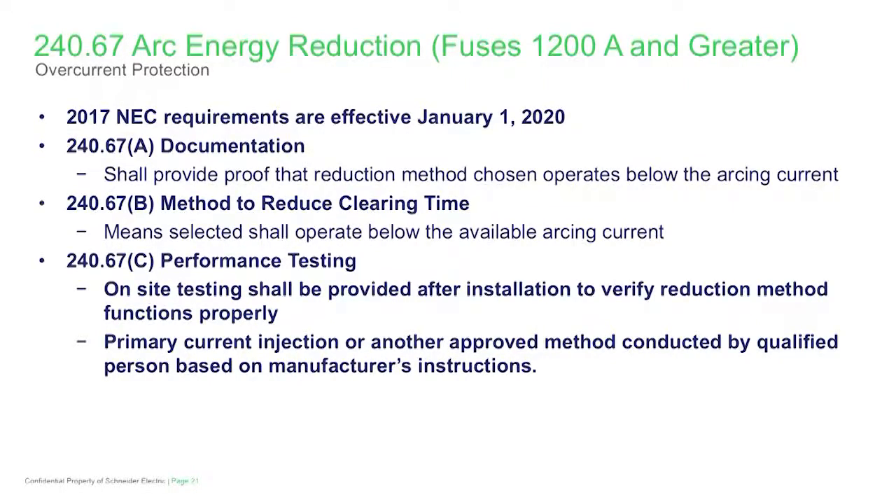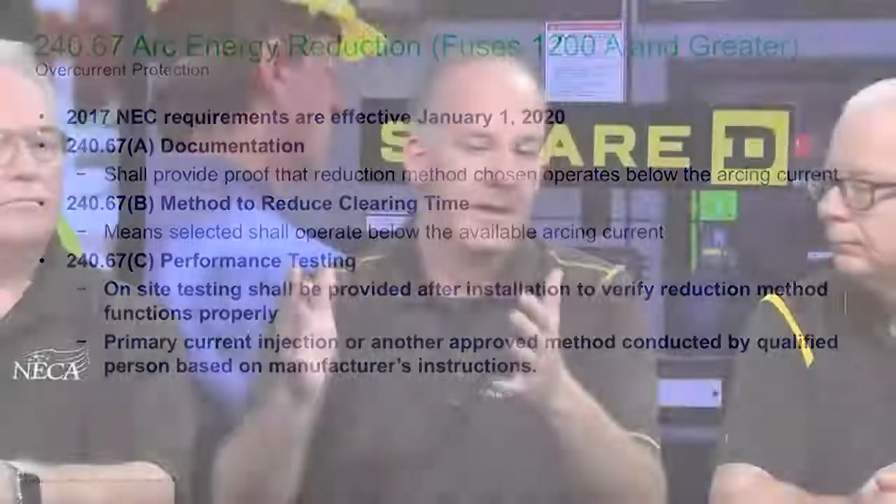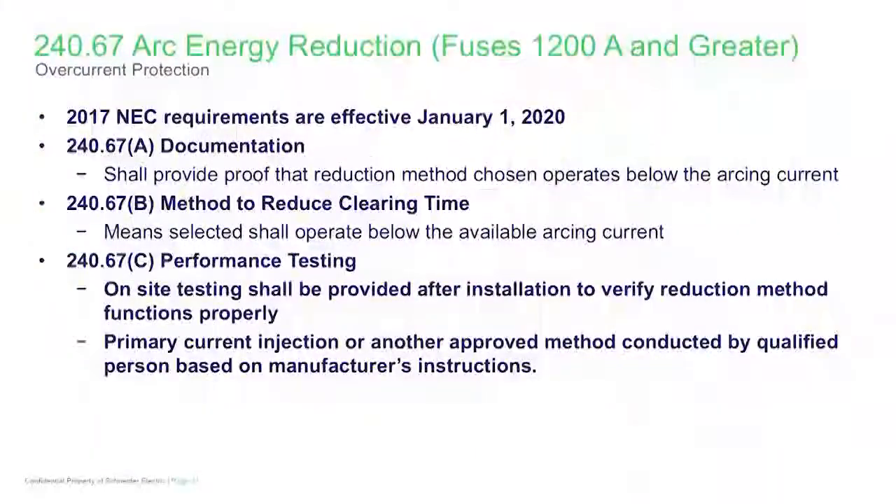Let's first start with probably the major change to this, which is the documentation. The documentation around this particular space makes sure that we understand the arcing current level that's going to unfold in a condition where an arcing condition would happen, and then the means that we're going to provide to detect that are picked up and addressed with that arcing detection component. We now have a prescriptive requirement in the code that must demonstrate that. The contractor is going to have to demonstrate that to the inspector. The contractor may have to look to support from a services organization or for somebody to do an arc energy study to understand what that is, and we have to make sure that all of those provisions are in place and documented.